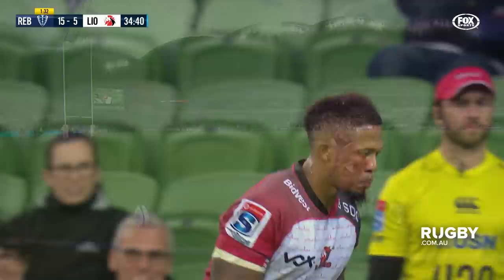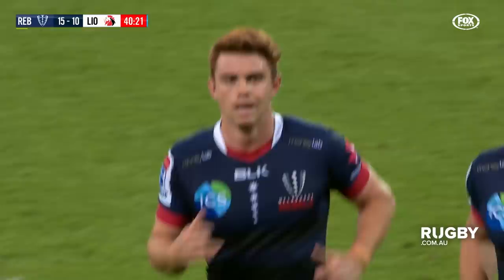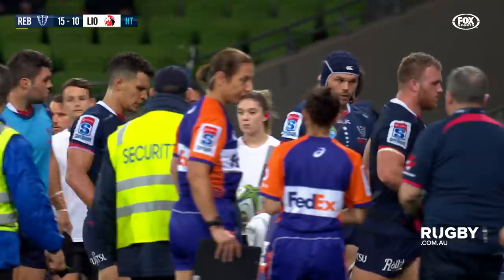And here's one from out wide. Oh, it's a beauty. What a kick. And the hooter sounds, so it is 15 points to ten.